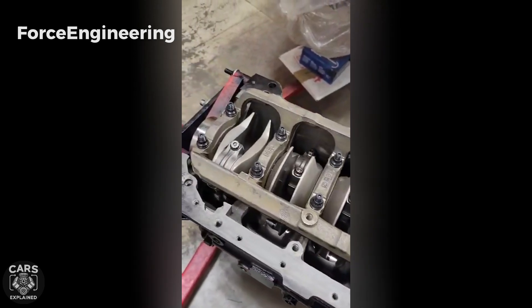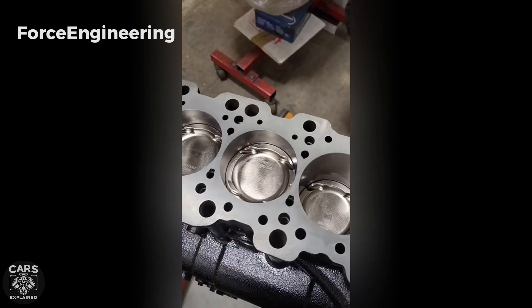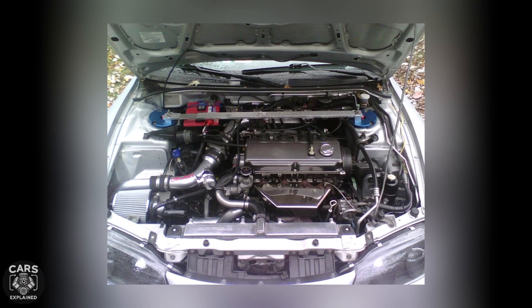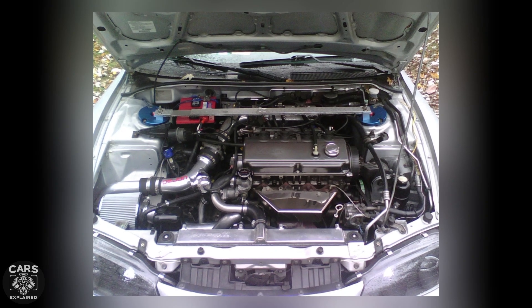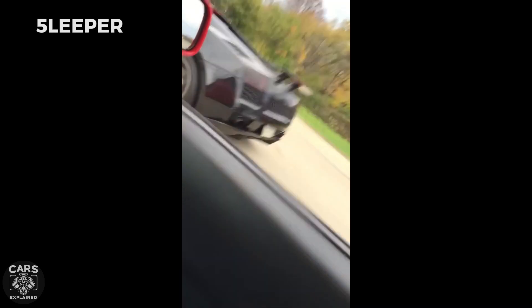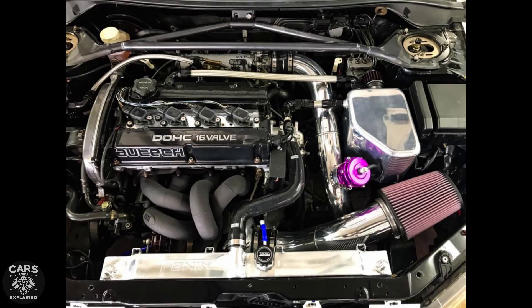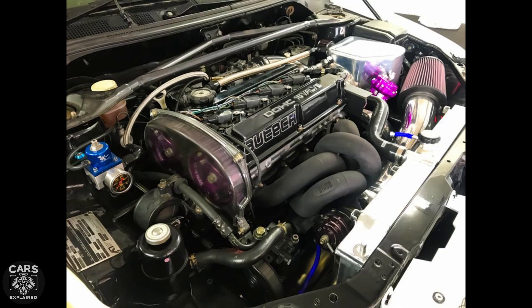The 4G63's head and block can swap with its sibling, the 4G64, giving you more displacement — up to 2.4 liters. You can still find the 4G63 in cars today, hitting a 40-year milestone on the Mitsubishi platform, with fans going wild for upgrades. As the 4G63 got a facelift over the years, high-tech additions brought more power. The combo of a sleek aluminum head and a tough iron block turned it into a speed demon, hitting over 1,000 horsepower and more.